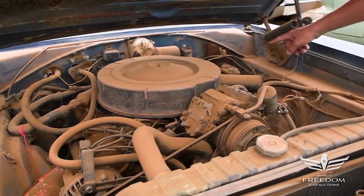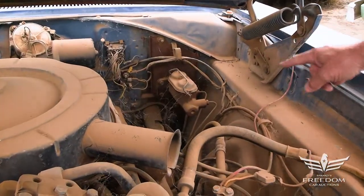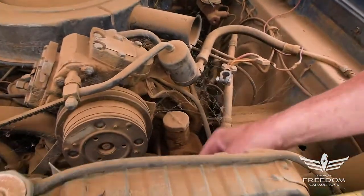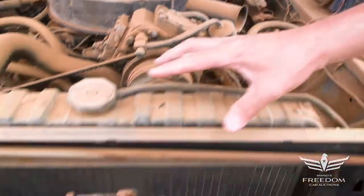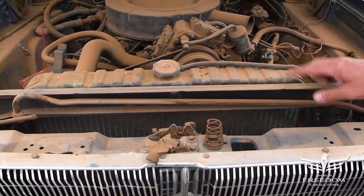This one is equipped with manual drum brakes all the way around, power steering, the aluminum flex fan right there, and the 26-inch wide Hemi-spec radiator.